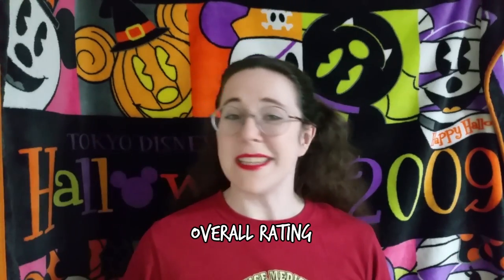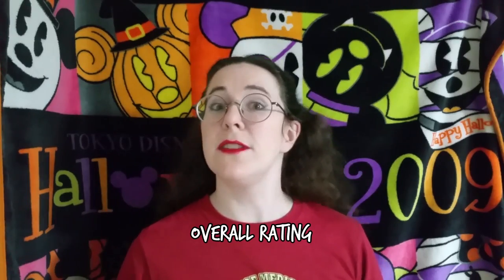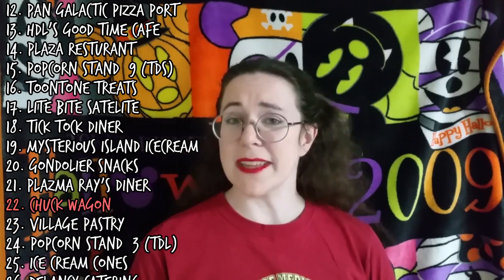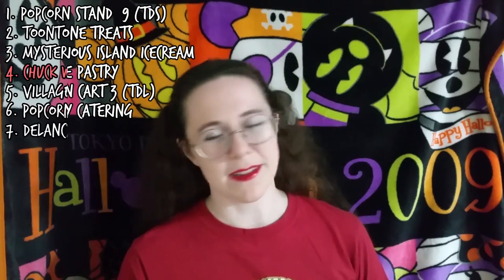Overall, this gives the Chuck Wagon an average rating of 2.5 out of five, which we will leave there. With a 2.5 out of five, this ties the Chuck Wagon with Village Pastry as well as Tokyo Disneyland's popcorn cart number three on the master list. I'm going to slot it in just above Village Pastry, earning it 22nd place. The turkey leg is apparently one of Disneyland's more iconic foods, and while turkey isn't my thing particularly, it didn't leave me feeling disappointed like the Tipo Torto did. Over on the cart service list, it's once again going to beat out the Village Pastry, earning it 4th place on the cart service list.